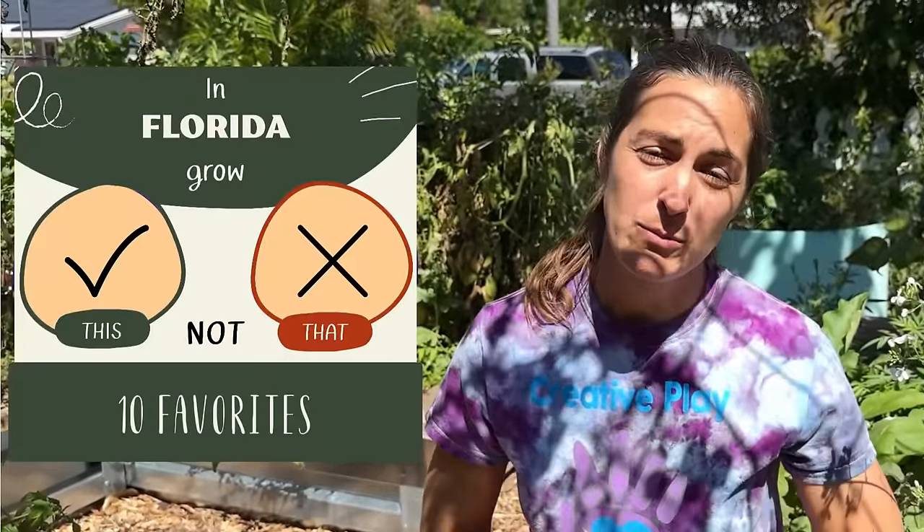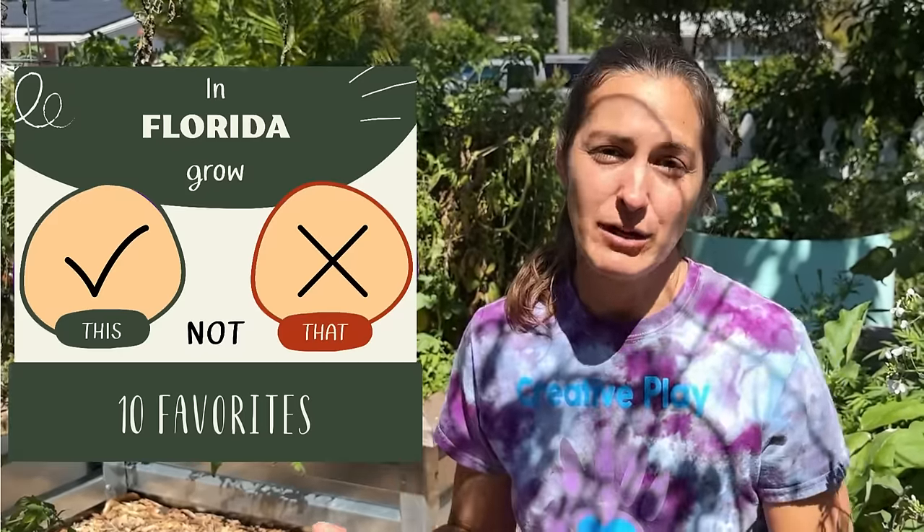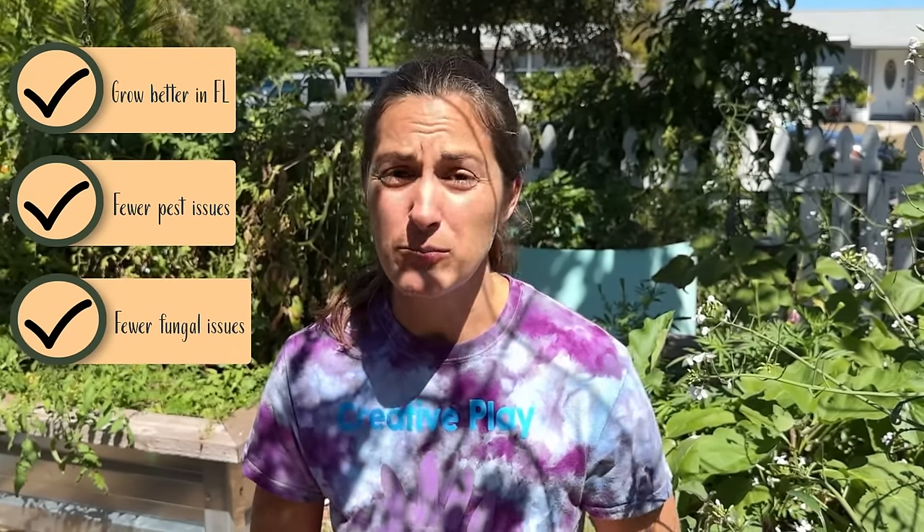Today we are going to be going over 10 popular veggies to grow in your vegetable garden, and I am going to be sharing some considerations for things that actually grow better here in Florida. What I'm going to be helping you do is identify things that do grow better here — they're going to have less pest issues, less fungal issues, and they're going to produce longer or more for you. It's not to say that you can't grow the more traditional varieties, but what I'll share with you is what will truly thrive.